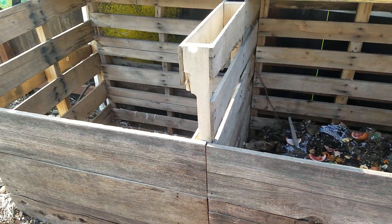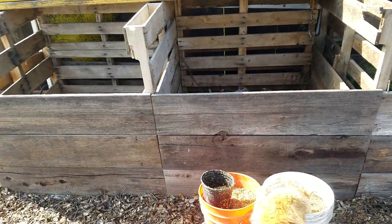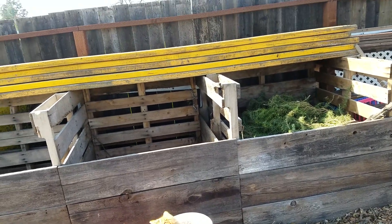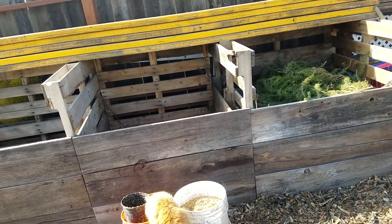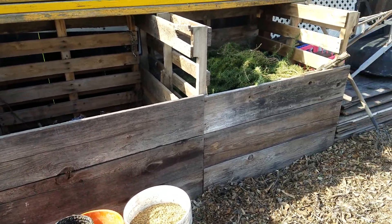This is my composting system right here. We have three areas — my husband built this really simply out of pallets and then put old fence boards on the front just to keep everything in and keep the kids out of it.